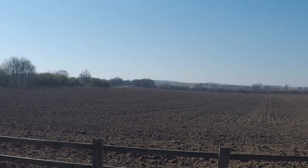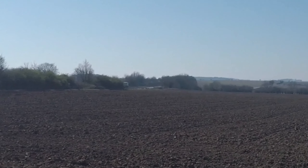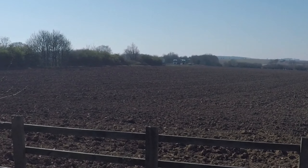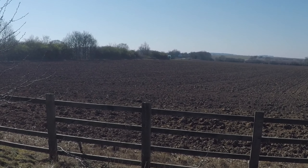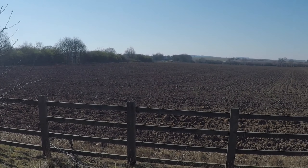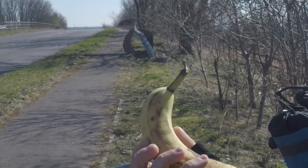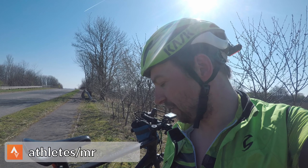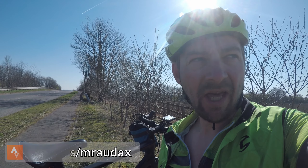Just stopped on the other side of Allsby in this pretty much deserted place. What you can hear in the background is the sound of the M180 — predominantly lorries because there's a major port down the road. It's lorry after lorry after lorry with the odd car. Banana time — it's quite firm actually, I was worried it might be mushy in my pocket but it's fine.